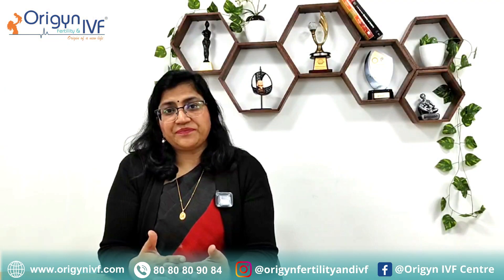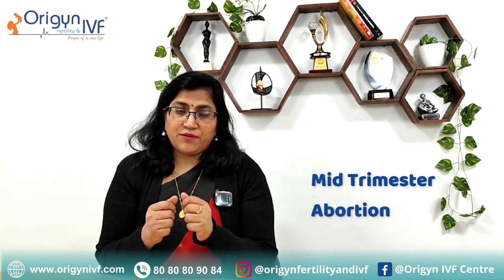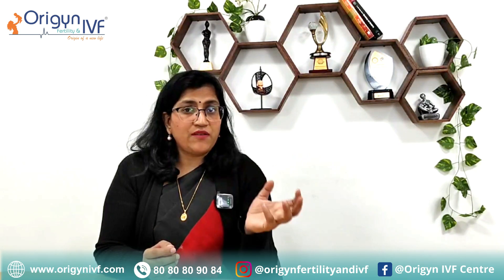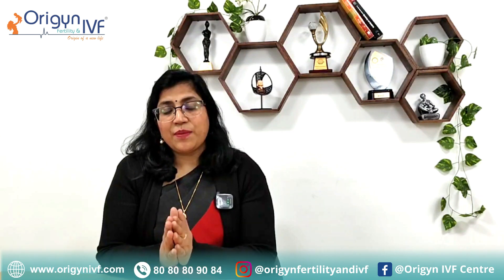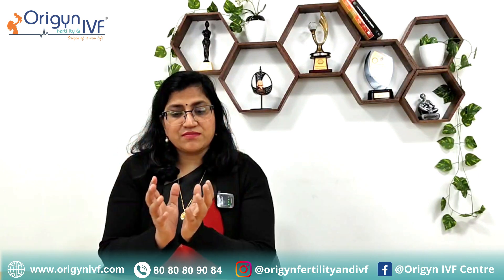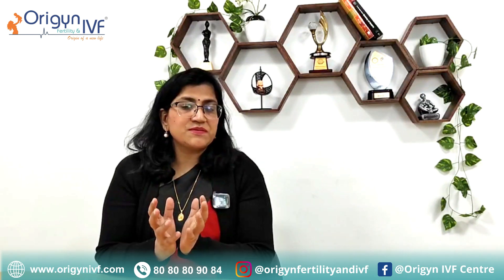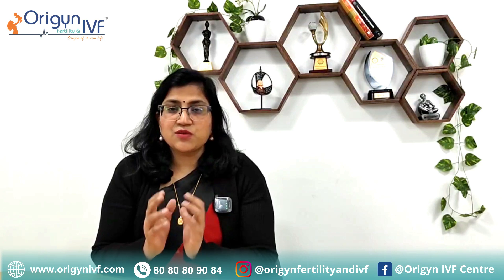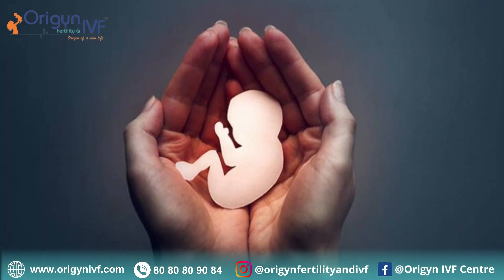Many times unicornuate uterus will present as mid-trimester abortion. You may conceive normally because you have a tube, an ovary, and a uterus, so pregnancies can happen spontaneously. But the size of the uterus is small — a full uterus is made for one baby — so that half uterus is sometimes not able to hold the baby to full nine months. The baby may abort at three months, four months, or five months — that is mid-trimester abortion.